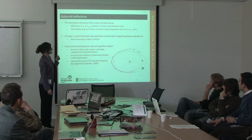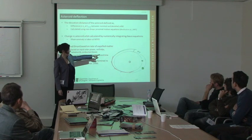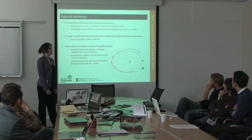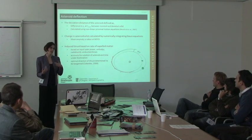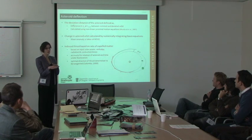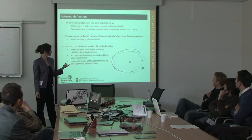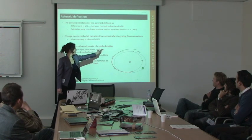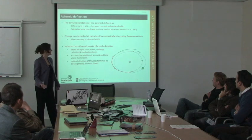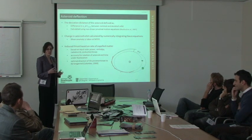When we looked at the deviation distance of the asteroid, the idea is to thrust for a certain time period before the MOID — the minimum orbit interception distance — which is the point at which the asteroid's orbit becomes close to or crosses Earth's orbit. Taking the potential impact of April 13, 2036 for Apophis and working backwards, we calculate the time required to thrust and then coast to achieve a deviation distance — for example, the Earth-Moon distance or 20,000 kilometers.